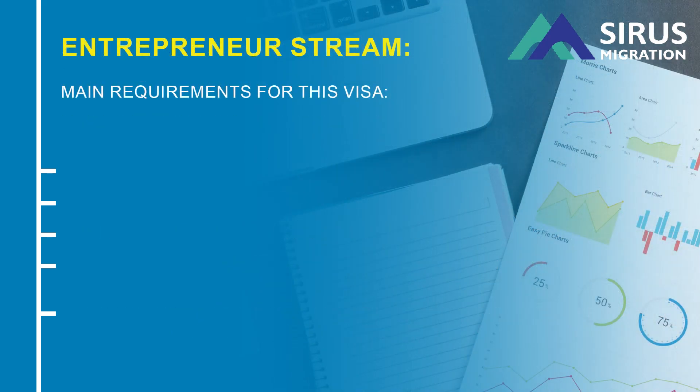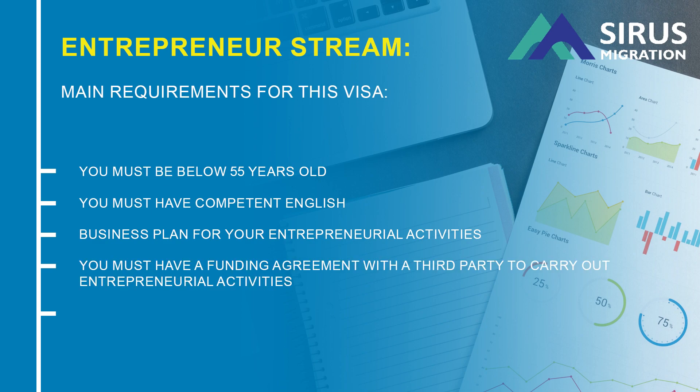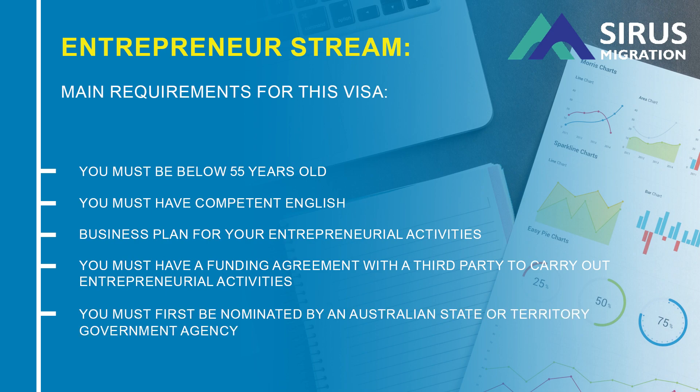Entrepreneur Stream. You must be below 55 years of age. You must have competent English. You must have a business plan for your entrepreneurial activities. You must have a funding agreement with a third party to carry out entrepreneurial activities. You must first be nominated by an Australian state or territory government agency.